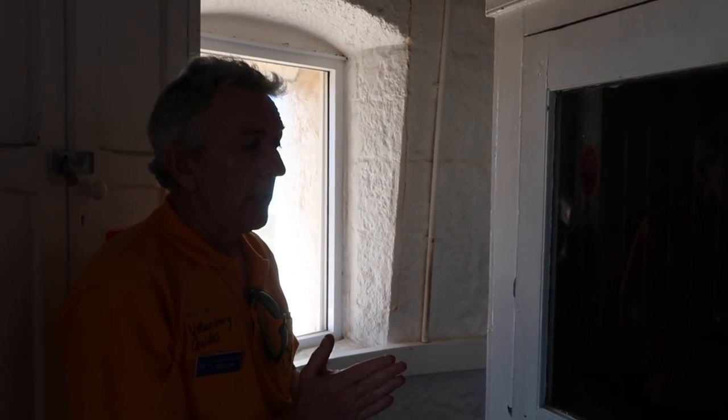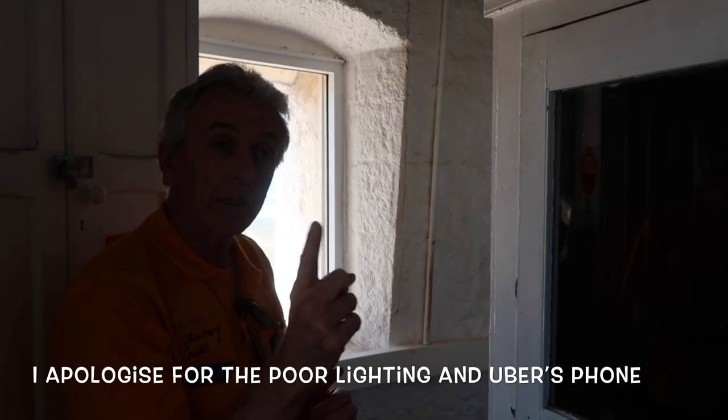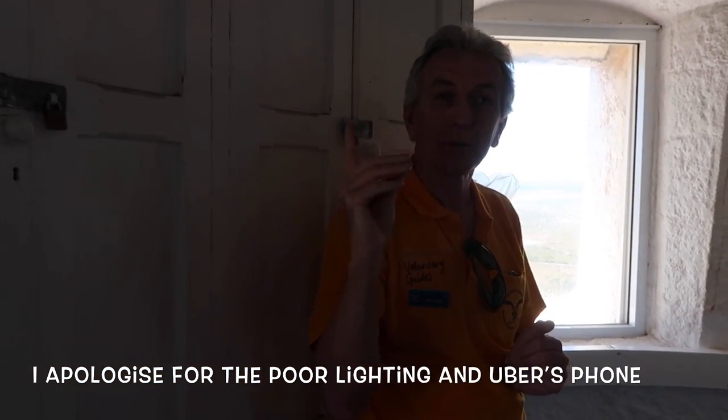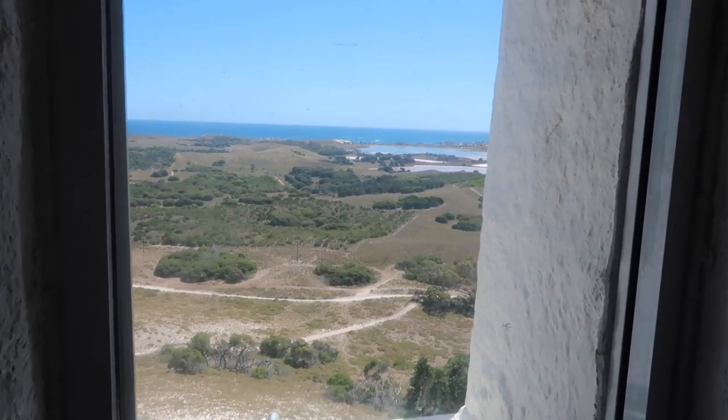There's a sink and cupboards here — you could bring your lunch up because you don't want to go up and down too often. Their main task, of course, was to keep the light functioning. The light is just above us and we'll go up there in a moment. In the early days, until we electrified the light in 1936, this was run mechanically because the light turns — you can hear it turning now. That's the light mechanism.